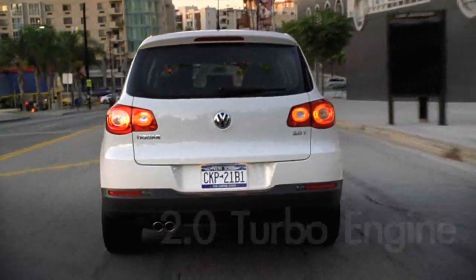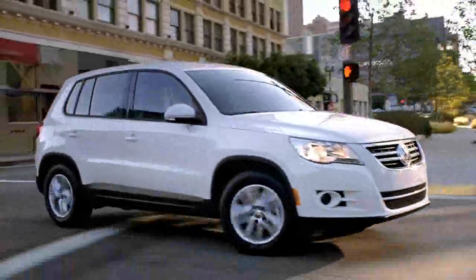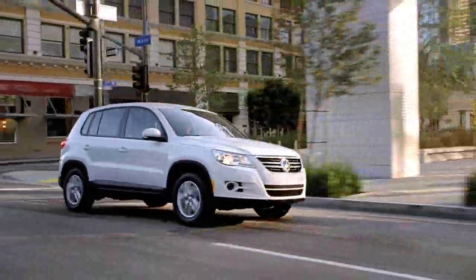In the Tiguan, the 2.0 liter turbo engine, coupled with the electro-mechanical steering, offers a very nice handling ride in this vehicle. 200 horsepower — this engine is consistent with the same engine that we offer in our sister brand over at Audi.